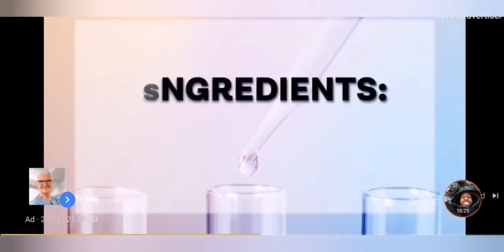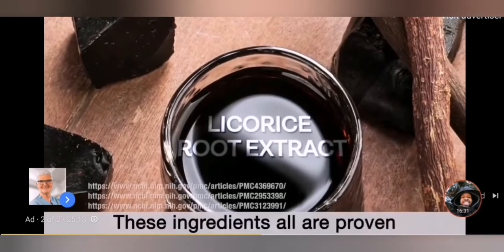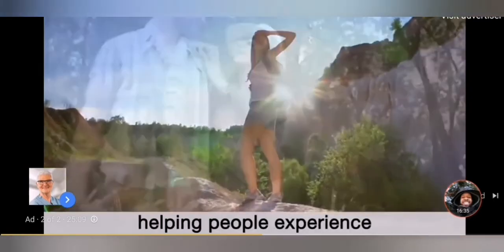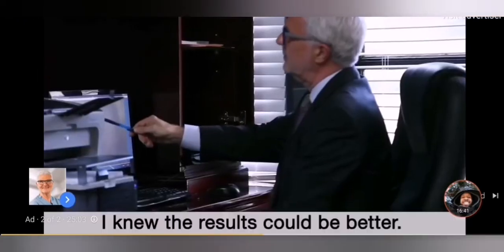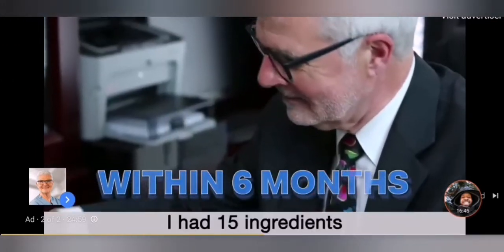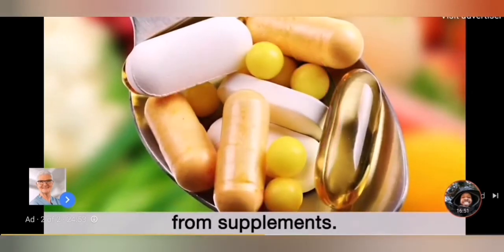We started with three ingredients: L-Glutamine, N-Acetyl-D-Glucosamine, and Licorice Root Extract. These ingredients are all proven to soothe irritated gut lining. They work great, helping people experience less fatigue, fewer aches and pains, and supporting the weight loss efforts they've been struggling to achieve. But I knew the results could be better, so we kept going. Within six months, I had 15 ingredients that were giving people even more control over their health and producing gut improvements unlike anything I'd ever seen from supplements.